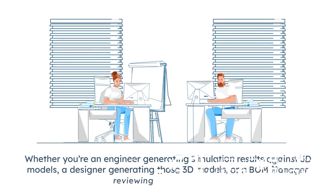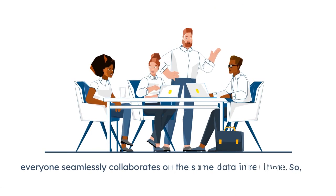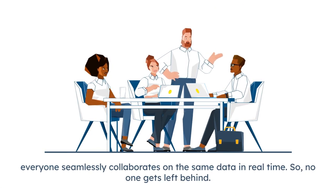Whether you're an engineer generating simulation results against 3D models, a designer generating those 3D models, or a BOM manager reviewing part quantities, everyone seamlessly collaborates on the same data in real time, so no one gets left behind.